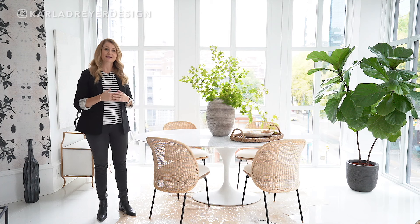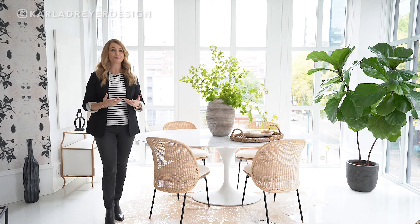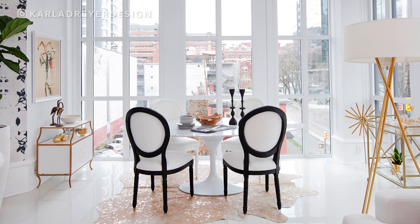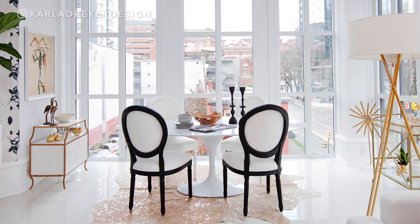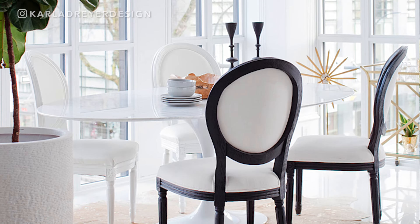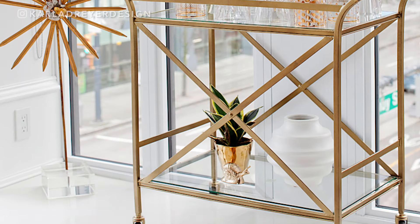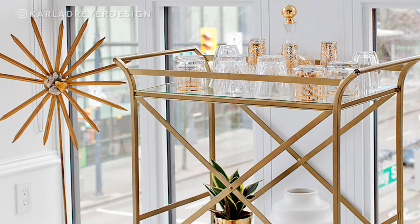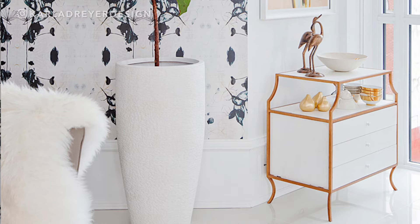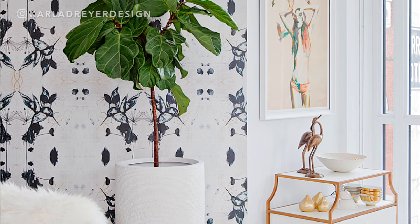I'm going to show you some pictures of the before of this dining room. We were going for a little bit of a more traditional and glamorous look. We started with the marble table, added some chairs that had a little bit more of a formal look to it. We had a bar cart with some gold and glam accessories and a little sideboard with some fun art and some more glamorous accessories.